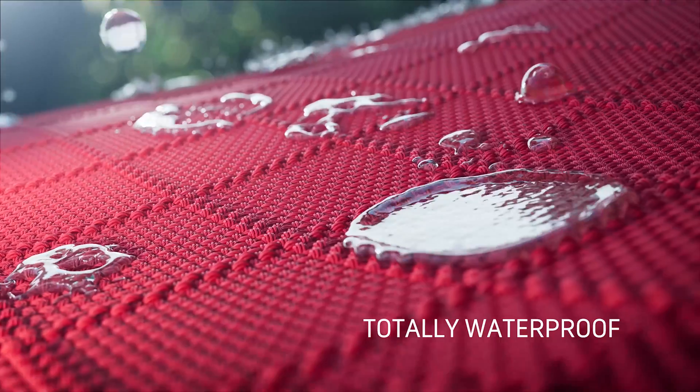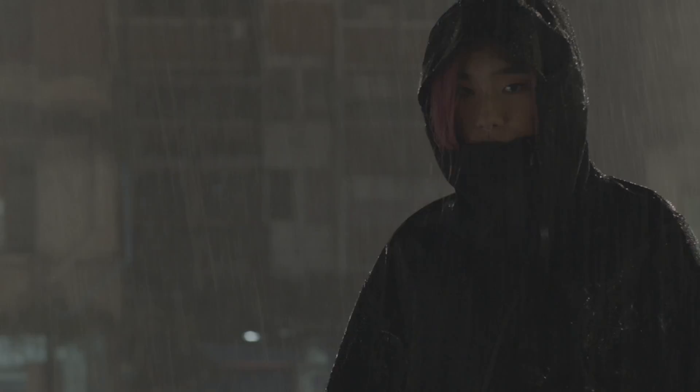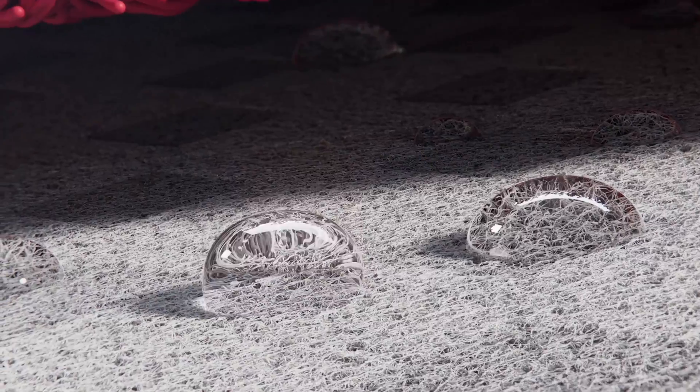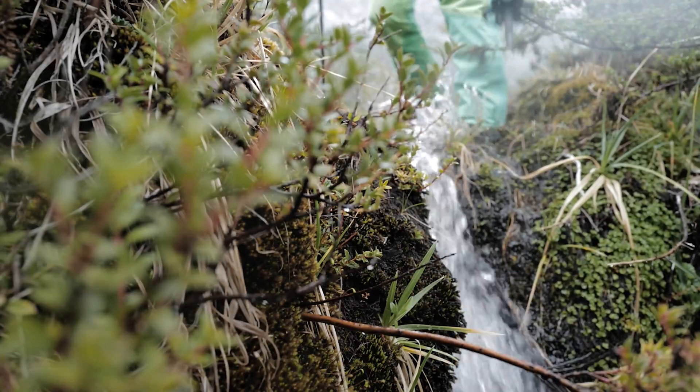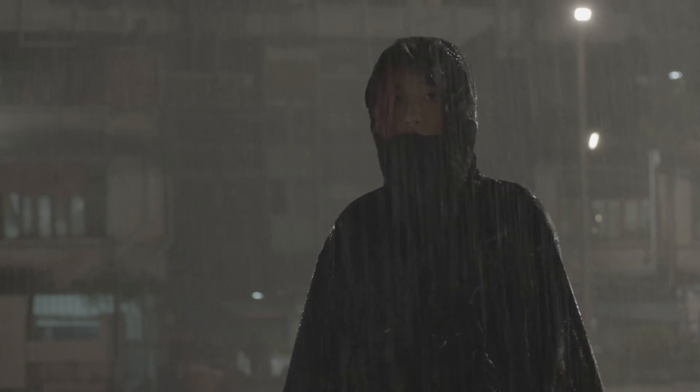Waterproofness. Durably waterproof products made with our technologies offer you superior protection, even in the most extreme conditions. Each square inch of a Gore-Tex membrane has 9 billion pores. Each of these tiny holes is 20,000 times smaller than a water droplet. Rain simply cannot get in. It's waterproof.